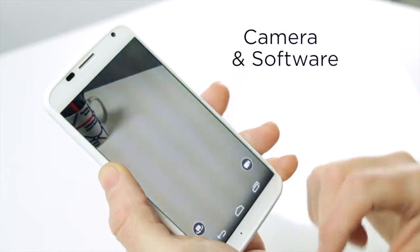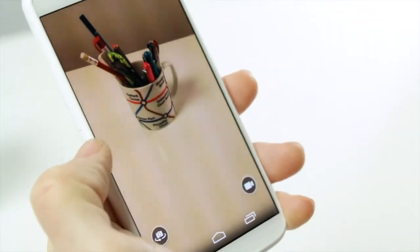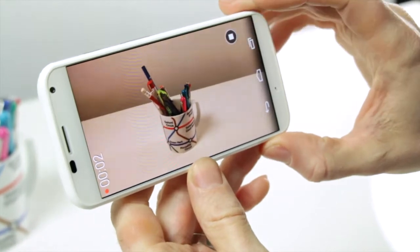The Moto X is armed with a 10MP camera, and although the quality is clearly better than mid-range handsets, it's not quite as good as the number suggests. Indoor shots look ok but are sometimes overexposed. Head outdoors and you'll get sharper results, but only if you've got good lighting conditions.